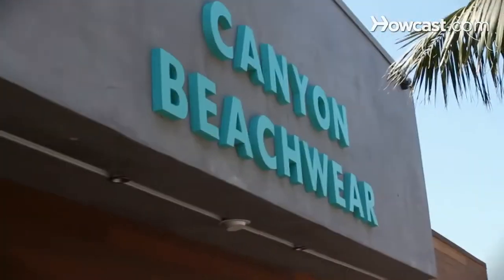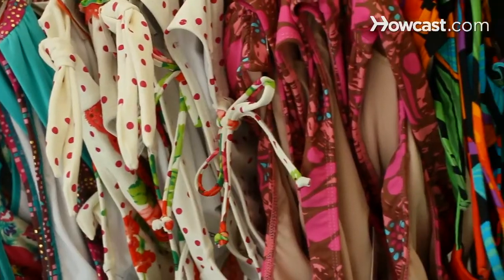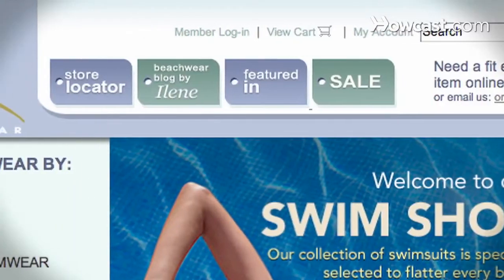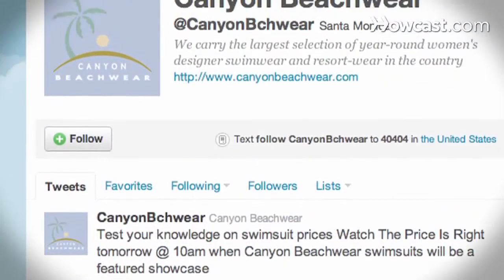Hello, my name is Candice Draper and I'm a fit expert here at Canyon Beachwear. Everyone that works here at Canyon Beachwear is a fit expert. We know everything there is to know about bikinis — it's kind of eat, breathe, sleep bikinis. So we're like the girlfriend that you forgot to bring into the store. We're at www.canyonbeachwear.com. You can find us on Facebook and Twitter as well under Canyon Beachwear.